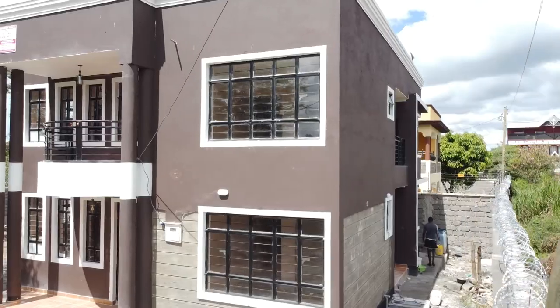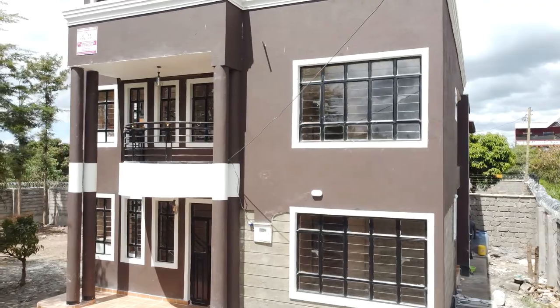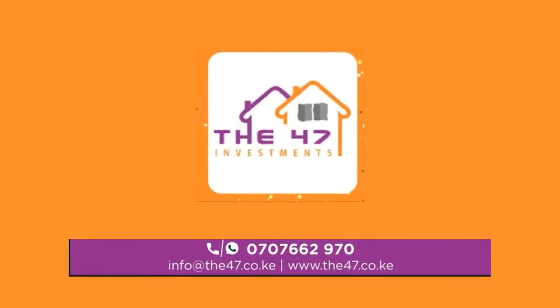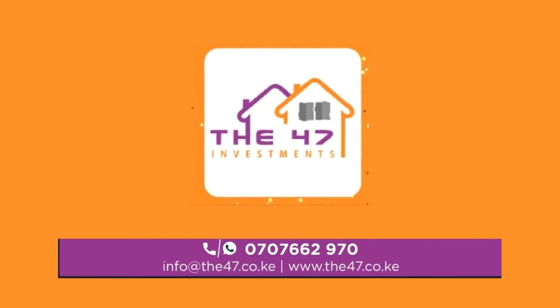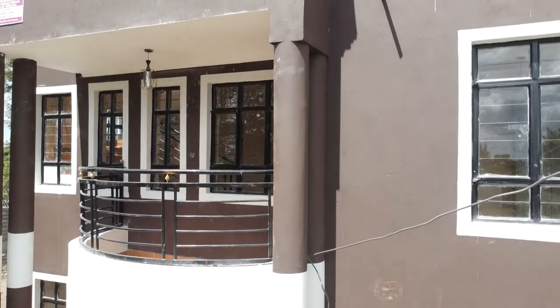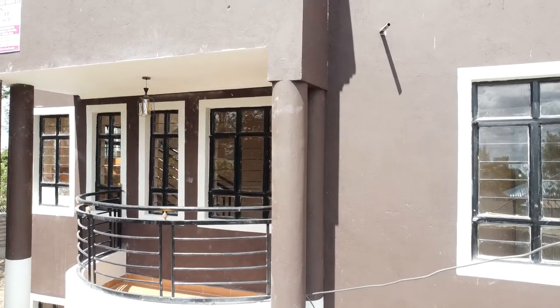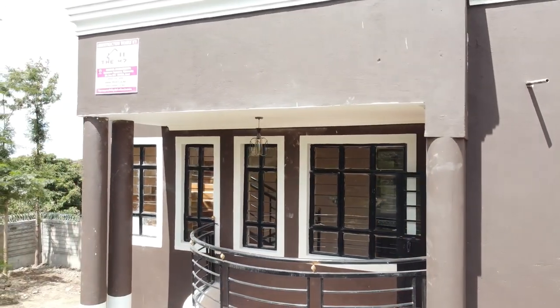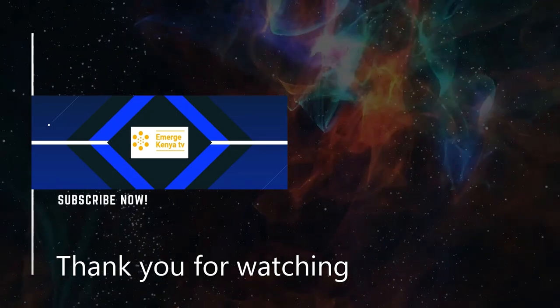Thank you so much for watching. Please remember to check out the 47 Investments Company. Join us in the next house tour video episode as we tour the interior of this house. Until then, be kind and respectful to the people around you, have a great day, and cheers, bye-bye.